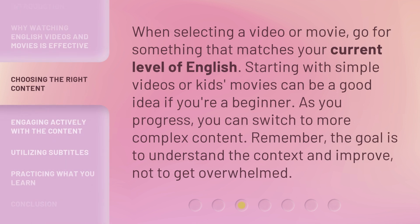When selecting a video or movie, go for something that matches your current level of English. Starting with simple videos or kids' movies can be a good idea if you're a beginner. As you progress, you can switch to more complex content. Remember, the goal is to understand the context and improve, not to get overwhelmed.